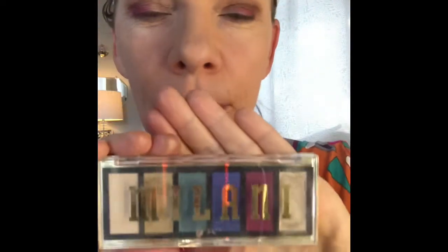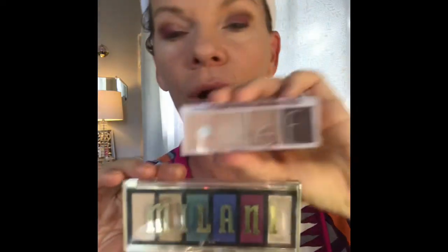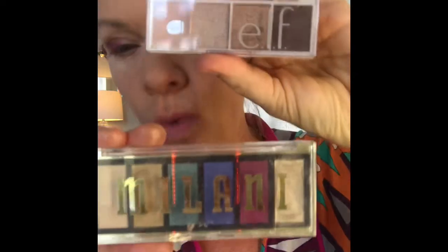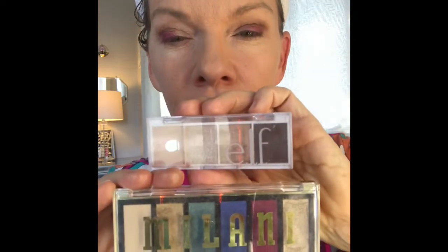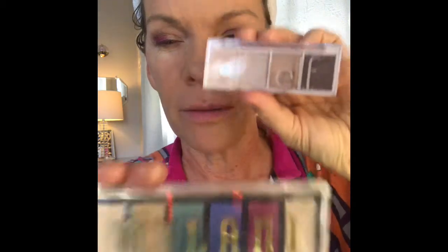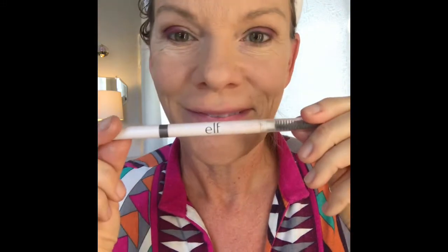You're supposed to put your hand behind it like this, but these two are great brands at your local Walgreens, Walmart, whatever your drugstore is — and they're great. On a budget, give them a try. ELF and Milani — save yourself some money on something else that you really want. Next I'm doing brows.